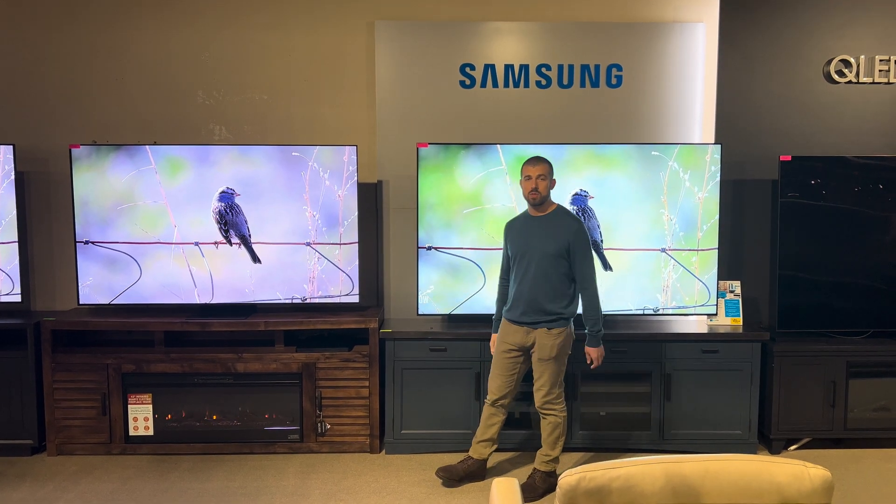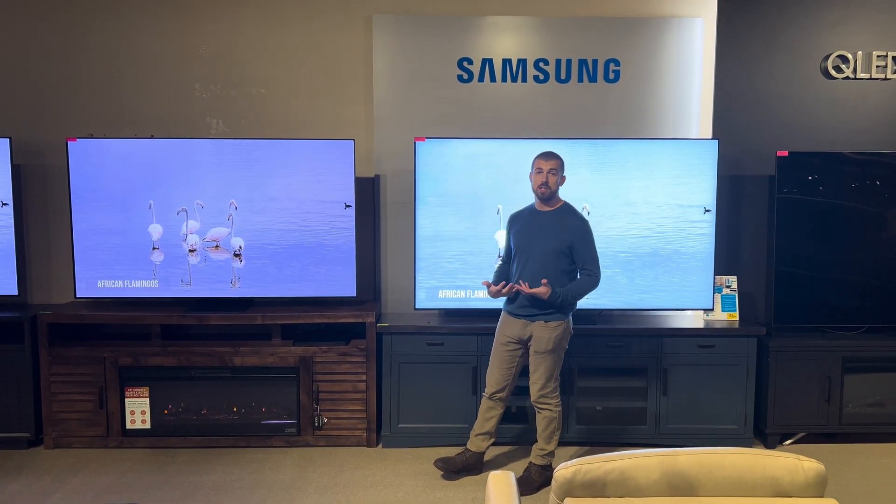Stop on into any of our 11 stores in the Baltimore, Washington area. We'll be happy to show you these in person.